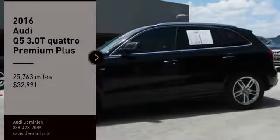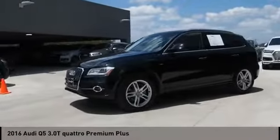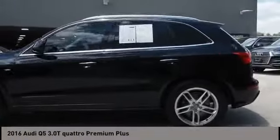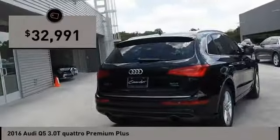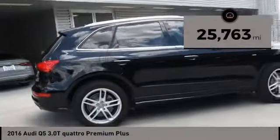Come test drive the 2016 Q5. The unmistakable Q5 sets a new standard for dynamic crossover performance, design, and luxury, and is priced below $35,000. This vehicle has less than 30,000 miles.